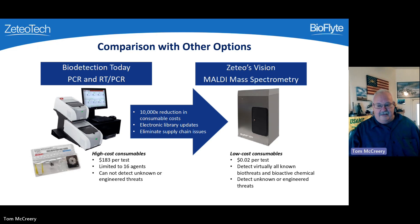Biodetection today is conducted using polymerase chain reaction, or PCR, which requires an expensive enzyme that needs to be refrigerated throughout the process. Each test costs $183 in reagents alone, plus manpower to transport the sample to the laboratory and conduct the analysis. The analysis is multiplexed but only for 16 agents, which must be chosen beforehand — you cannot identify a novel threat. If agent 17 is a threat that day, you won't even know it's there.